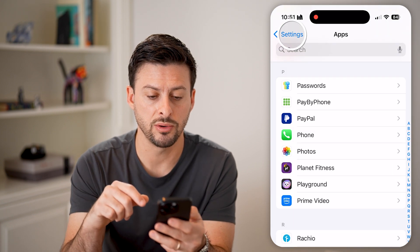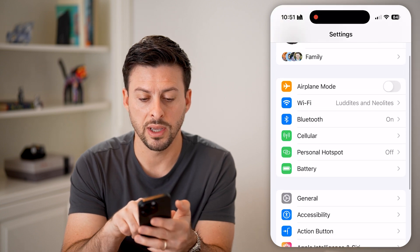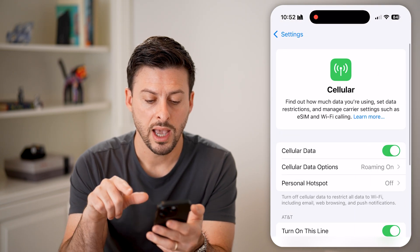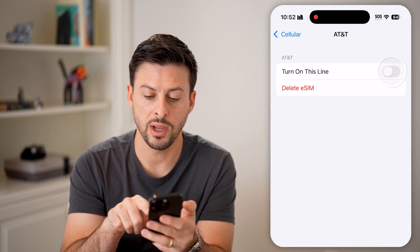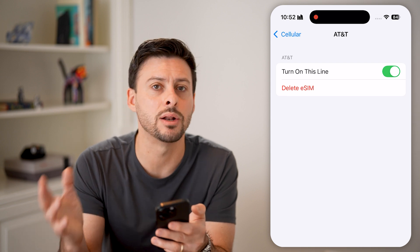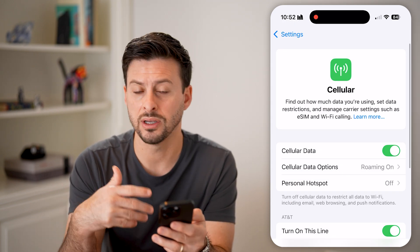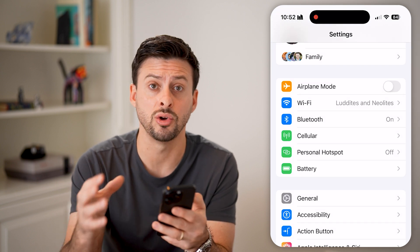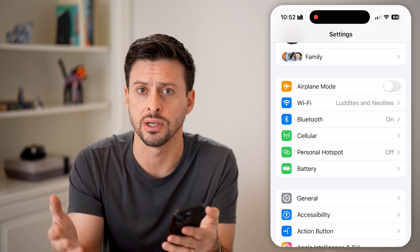The next thing we're going to do is go all the way back and tap on Cellular. We're going to turn your line off real quick and then turn it back on. This disconnects and reconnects to your cell signal, and essentially sometimes just fixes any issue with your cell carrier and the connection between your phone and the nearest cell tower.